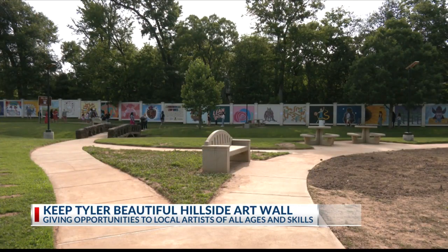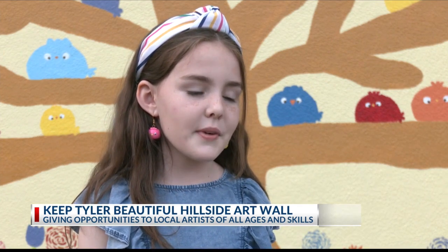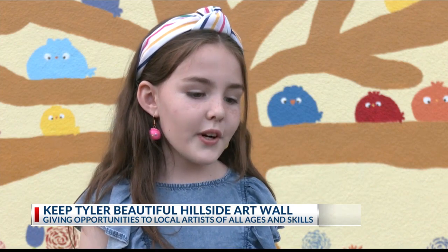This event occurs every two years. This is my first mural and I'm so excited to do it. It is called The Colorful Colony and it just represents the community and how we're all different — there are so many different colors of birds but they're all in one colony, and I just really enjoyed the experience.